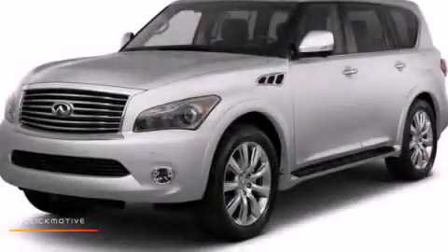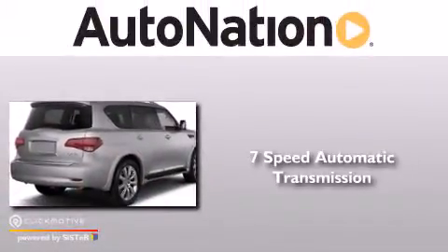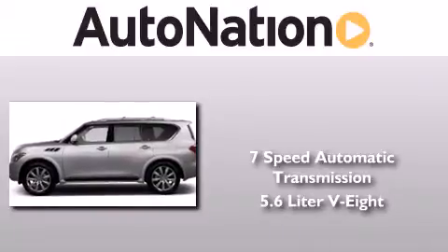This is a 2012 Infiniti QX56. This SUV has a 7-speed automatic transmission and a 5.6-liter V8.